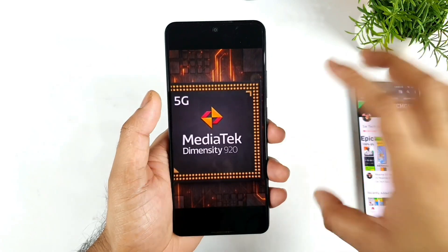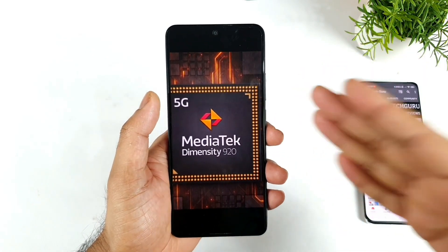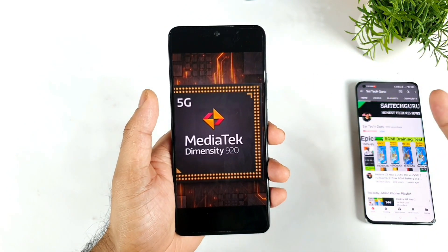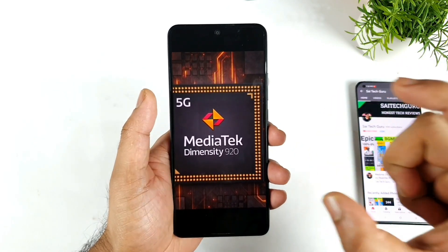A quick disclaimer: the Antutu benchmark scores I am demonstrating in this video I did gather from online videos only, reviewed by other YouTubers, because right now I don't have the device unfortunately. That's how I will be able to show what the benchmark score is on those phones.